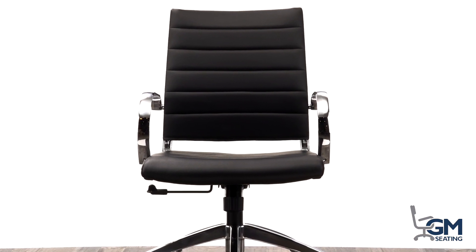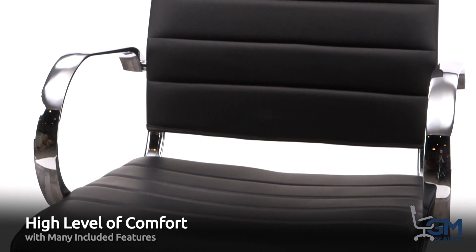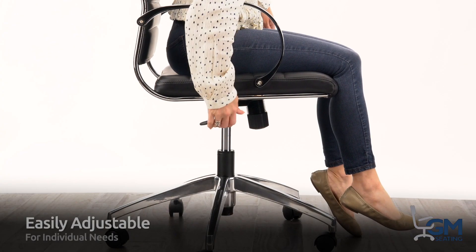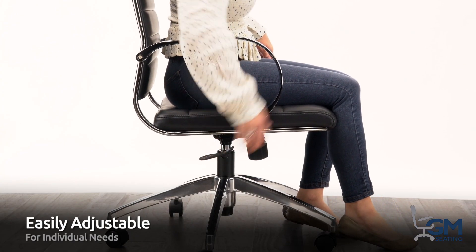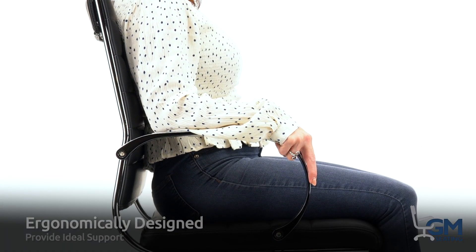Knowledgeable buyers prefer GM Seating's modern office chairs because of their high level of comfort and abundance of user-friendly features. They're easily adjustable to fit anyone's individual needs and ergonomically designed to provide ideal support for proper posture.